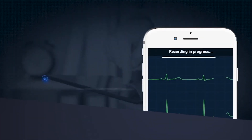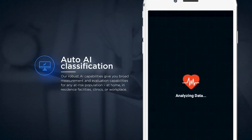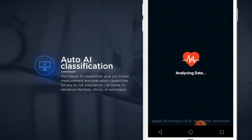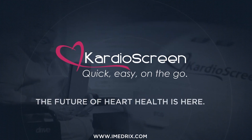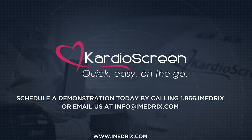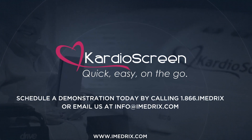CardioScreen's robust AI capabilities allow for broad measurement and evaluation capabilities of any at-risk population — at home, in residence facilities, clinics, or at the workplace. The future of heart health is here. Schedule a demonstration today by calling 1-866-IMEDRICS or email us at info@imedrics.com.